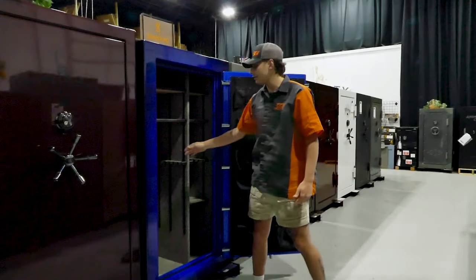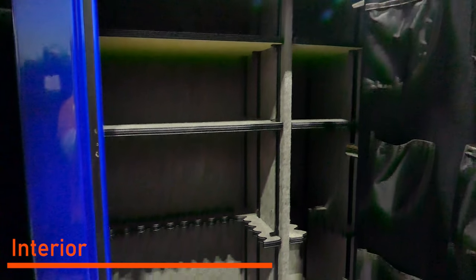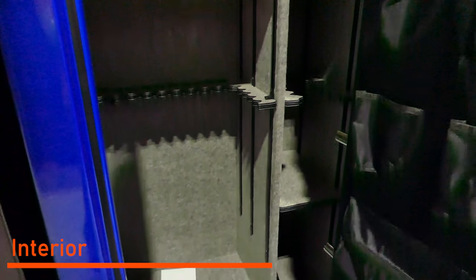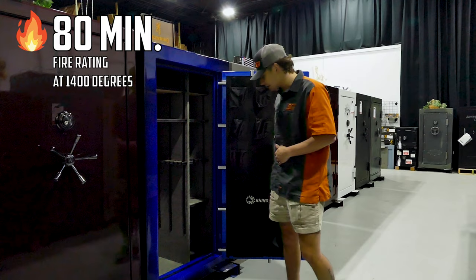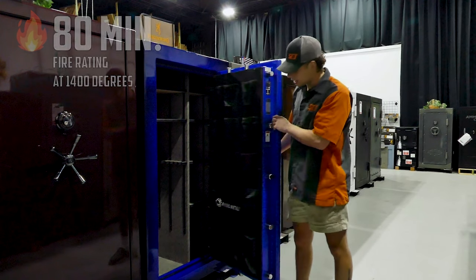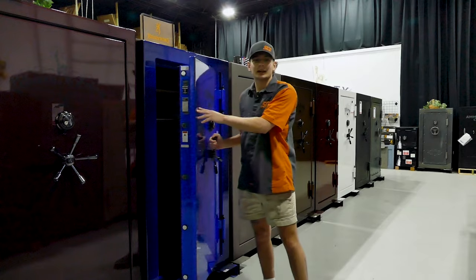You got a 54-gun safe weighing about 875 pounds. The fire rating is 80 minutes at a whopping 1400 degrees. So if you have any questions, call our Catoosa location and ask for Riley.